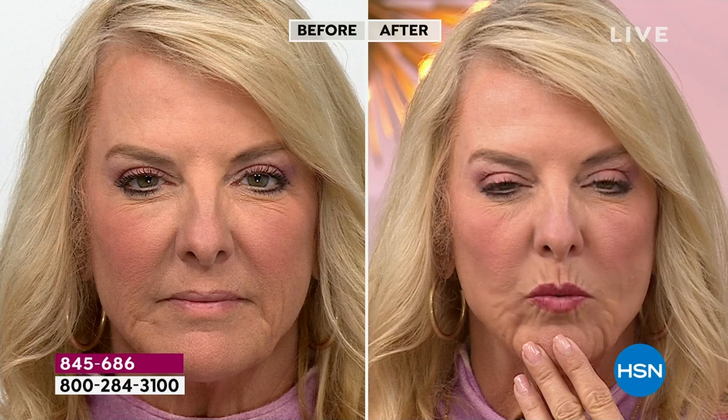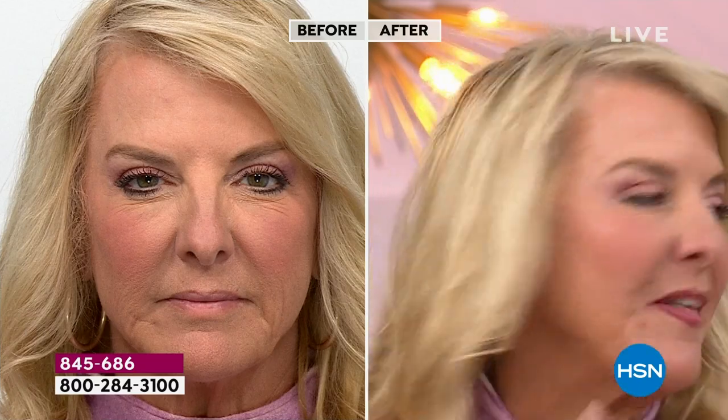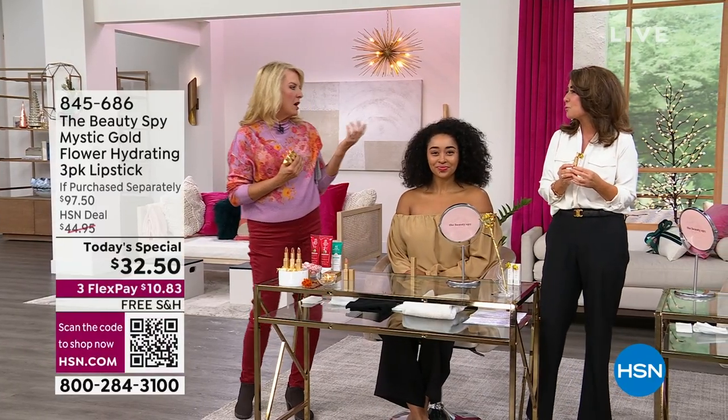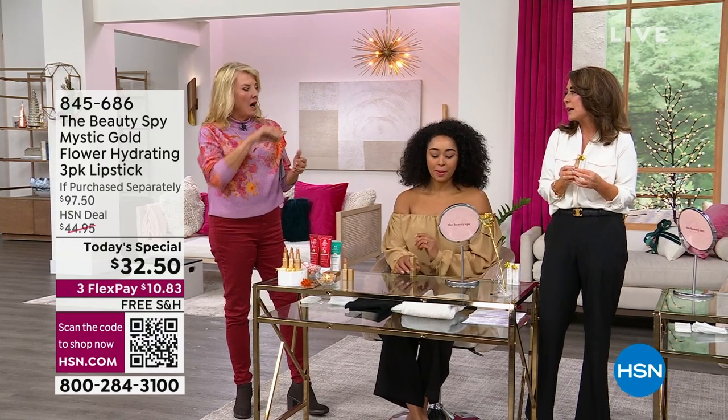Look at the before and after color difference. Look at how hydrated the lips are. I put this on a couple of hours ago and I don't have to keep reapplying every half hour because I don't lose the moisture or the color.